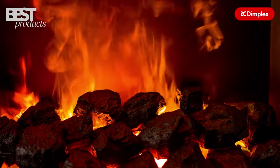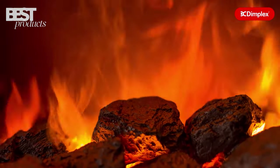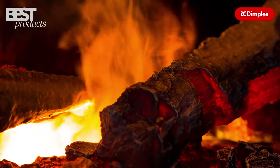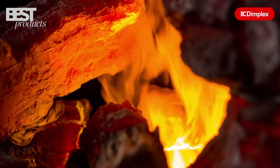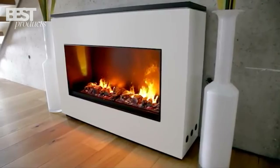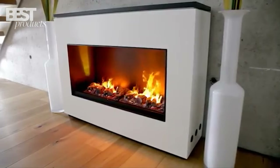You can customize the flame pattern and adjust the intensity to your preferences. The Dimplex Opti Mist Pro Series delivers the most realistic electric fireplace experience currently available. If you want a truly lifelike fire in your home, this is the top choice.